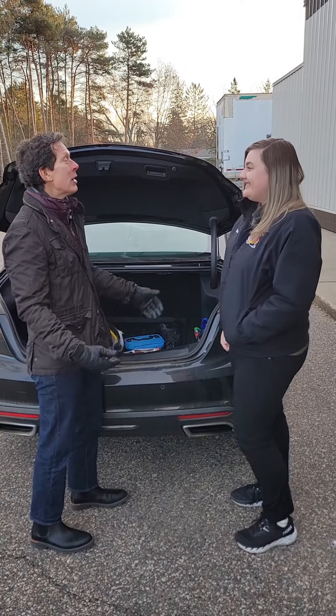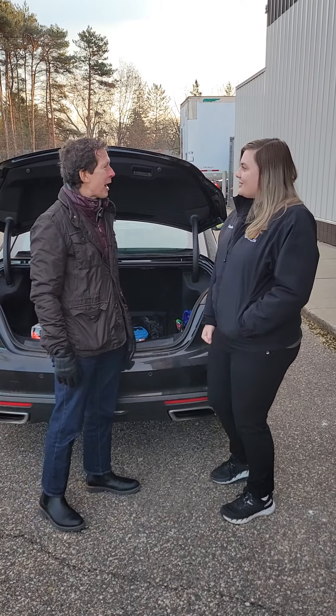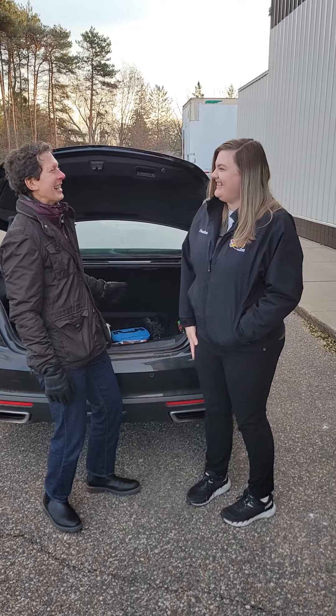Absolutely. Perfect. So thank you for all the information and input about thinking about winter travel. Thanks for the tour of your preparedness. You're very welcome. We'll see you next time.